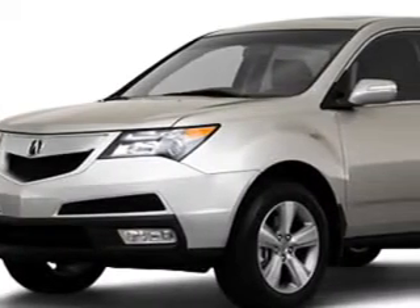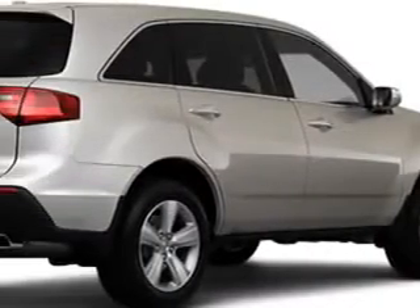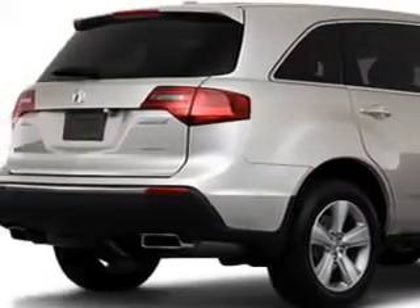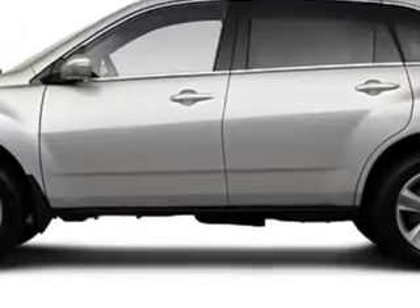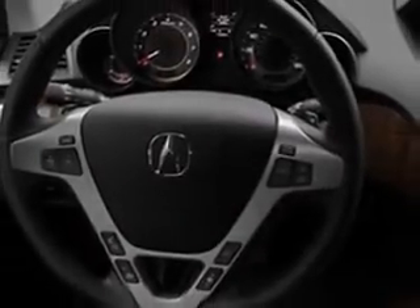At Springfield Acura, we know you are looking for a vehicle to solve everyday tasks — whether loading the kids' soccer equipment or having a night out with your friends. You will have the room you need, making those everyday tasks an ease to accomplish. Check out this great 2010 Acura MDX with Tech, equipped with a six-cylinder engine and an automatic transmission.